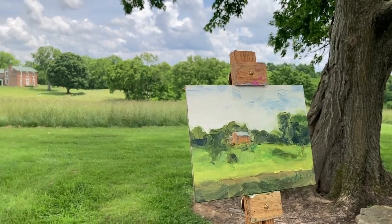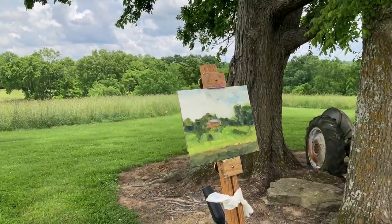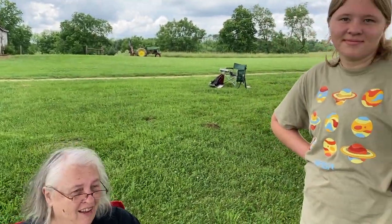Oh, that looks so good. Thank you — because she's so talented. Grandmother, granddaughter — and so the technique is being passed on. And did I hear, Emma, this is your first time outdoor painting? Yes.